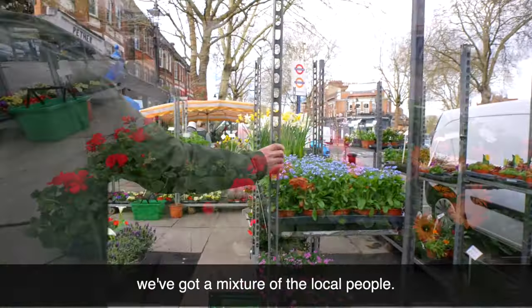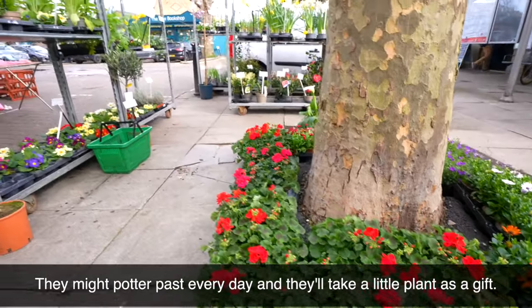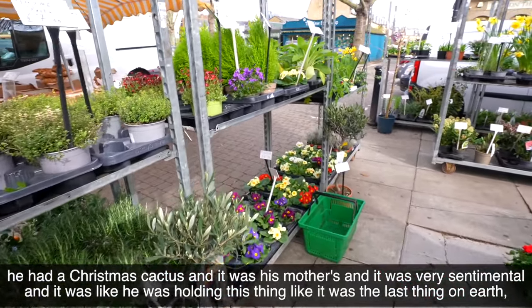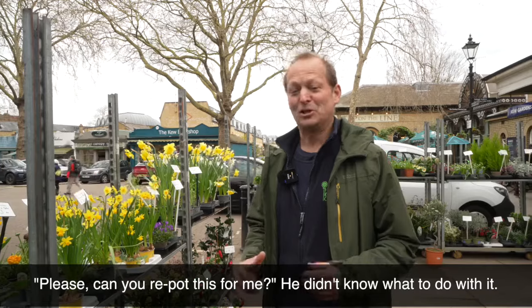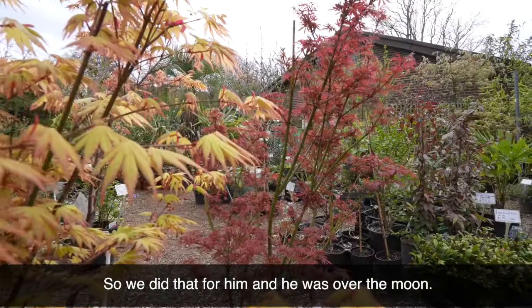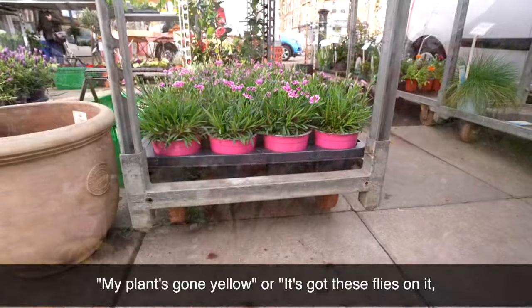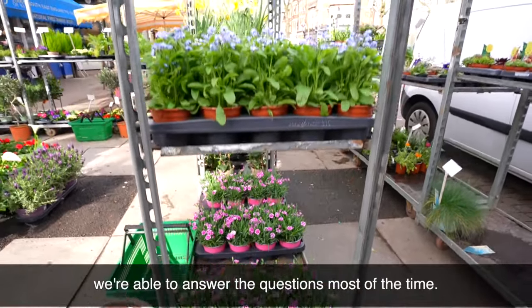We've got a mixture of customers — a mixture of local people who might pop past every day and take a little plant as a gift. I had a chap the other day who had a Christmas cactus; it was his mother's and very sentimental — he was holding it like it was the last thing on earth. He asked if I could repot it for him, and we did that and he was over the moon. People also come in asking why their plant's gone yellow or has flies on it, and we're able to answer the questions most of the time.